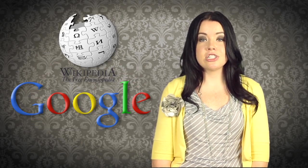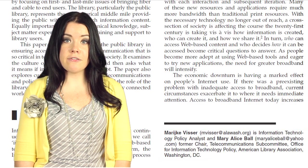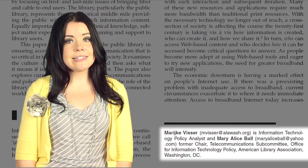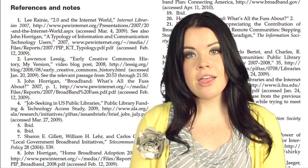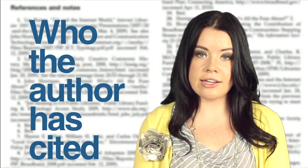Many times you can determine if a work is scholarly by looking at the credentials and affiliations of the author or authors, usually listed somewhere on the resource. Sometimes a short biography of the author is listed somewhere in the book or article. This is one way you can tell if the author is knowledgeable about the subject. Next, look at the reference or bibliography page of the work. This allows you to verify the accuracy of the information in the text by looking at who the author has cited.